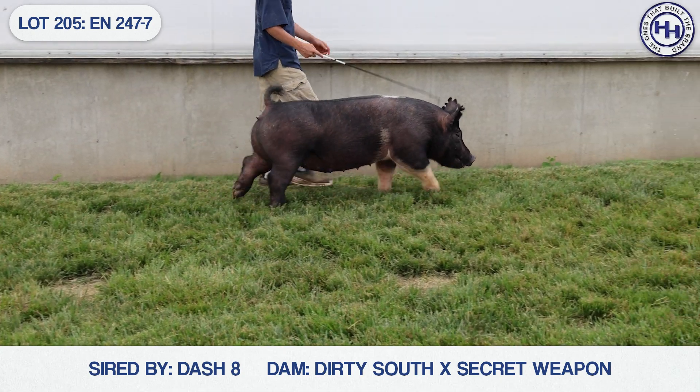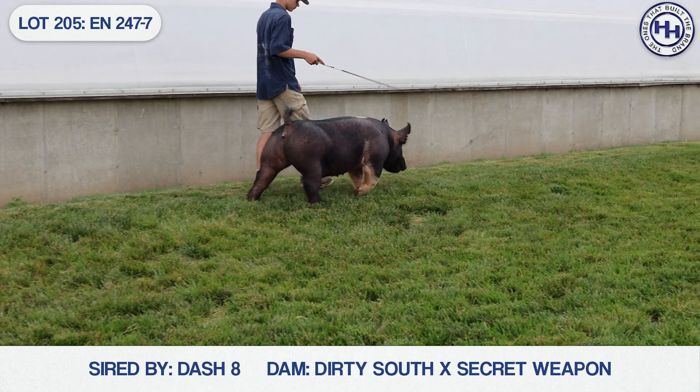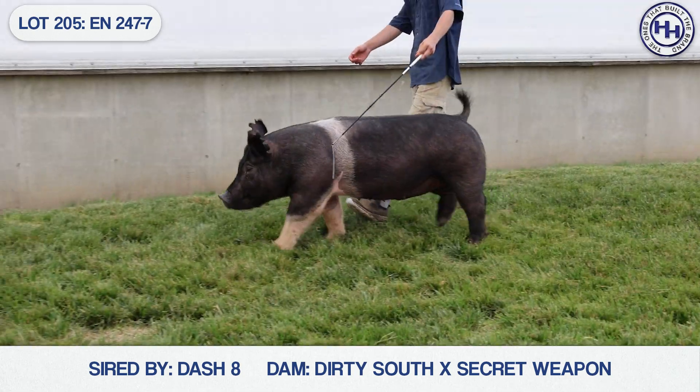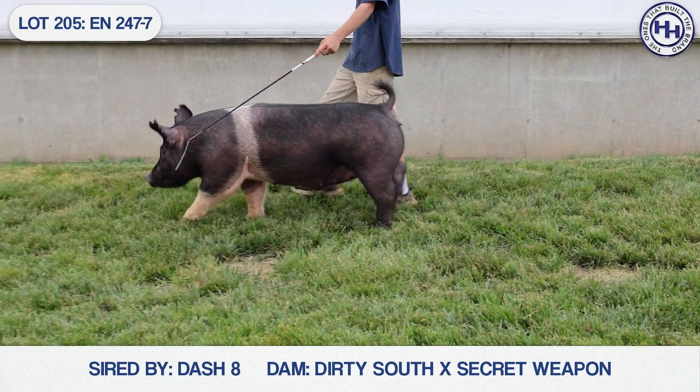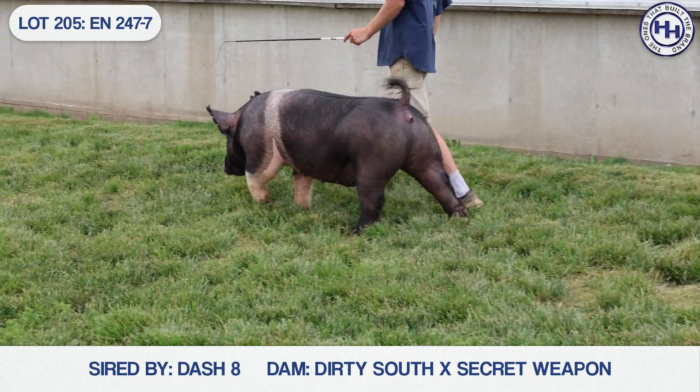Think long and hard, because I don't really know if there's a wrong or a right way to go about getting this one bred. Just make sure you get it in the right hole and have fun. Seriously, this is 247-7. She's a Dash 8, Dirty South. She sells as lot 205.